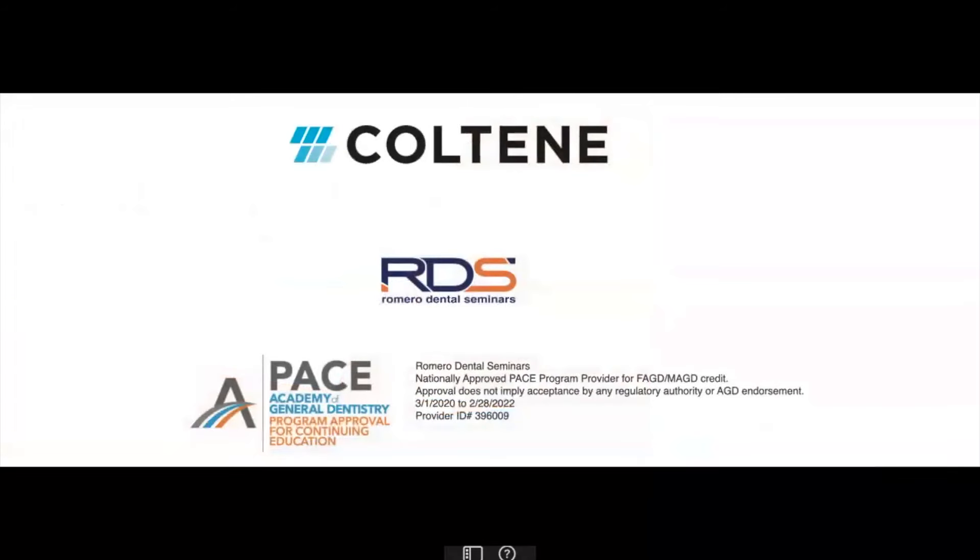We want to thank our sponsors, Coteen, for being so generous with us over the past four to five years. They have supported all of our ventures on this YouTube channel, and thanks to their support, all these clinical case reviews and webinars are completely free.